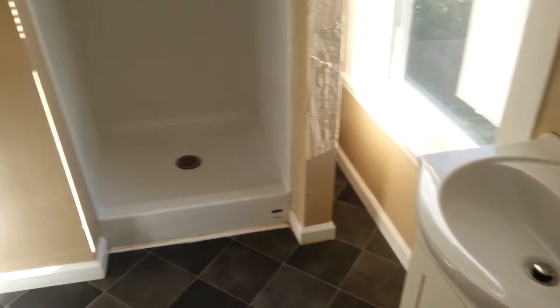The entire bathroom is nice tile throughout. It does just have a stand-up shower. They put in a brand new sink, new toilet, and it's got built-in shelving here for extra storage.